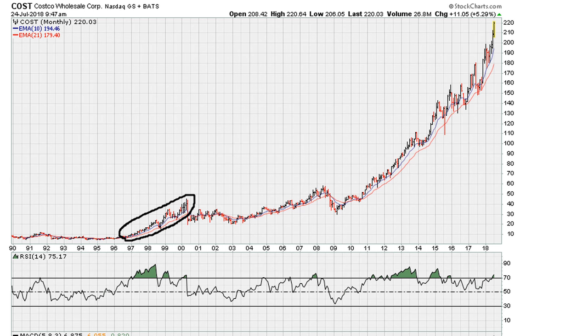What we can see here is that this is a period where the RSI held above the RSI 50 level during this period.